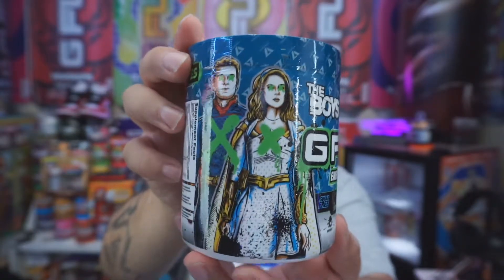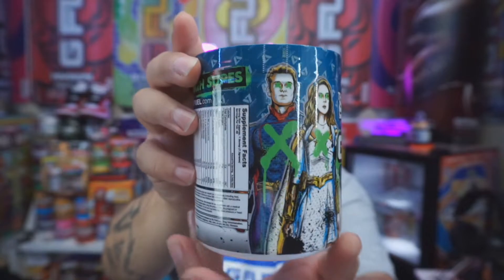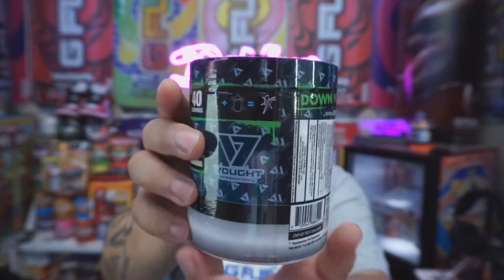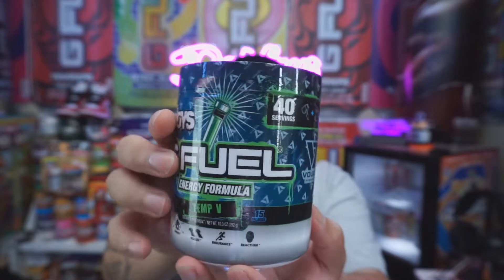If you guys don't know what Temp V is, according to the show it's like a scientific formula that was created to give temporary superpowers for - I think it's like 24 hours if I remember right. I wonder if we're gonna get temporary superpowers with this.